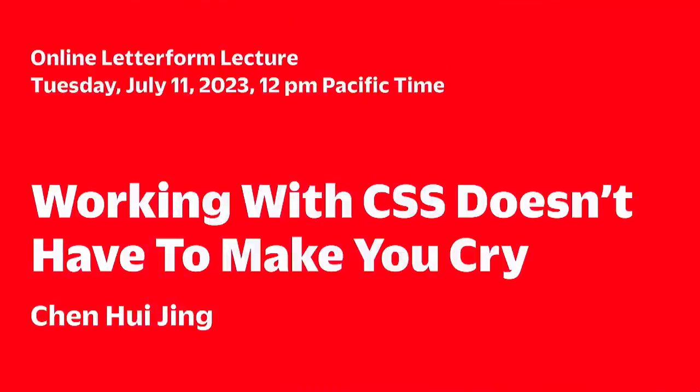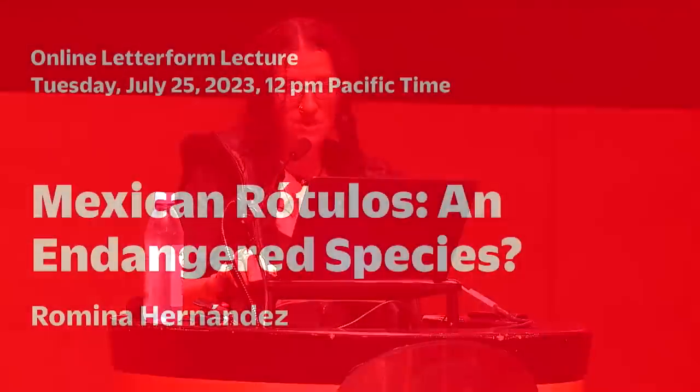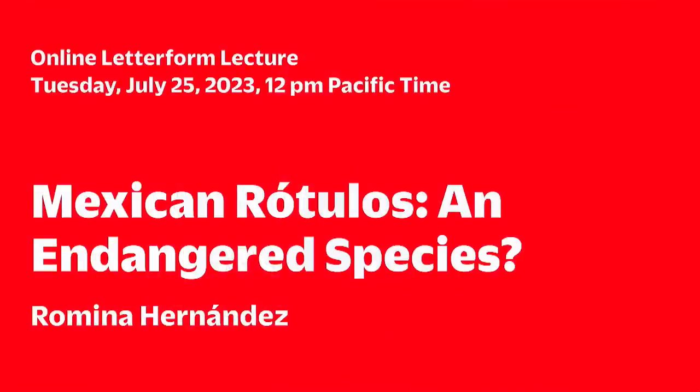Upcoming Letterform lectures: Chen Hui Jing will explain how to avoid the five stages of grief that usually accompany designing on the web with CSS. Join us online for this eye-opening lecture. Also, on July 25th, Romina Hernandez explains the precarious state that the Mexican sign painting tradition — Mexican rótulos — finds itself in today.